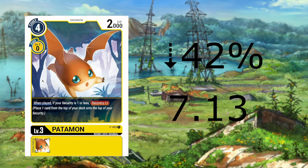Up next, we have Patamon from the Special Booster 0.0 dropping 42% to $7.13. This drop is again due to red-yellow control stabilizing in the game. I expect this card to drop a good bit more in the coming months to about $5, like the rest of the 0.0 cards.